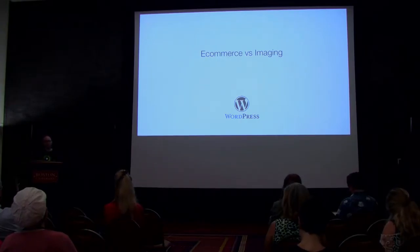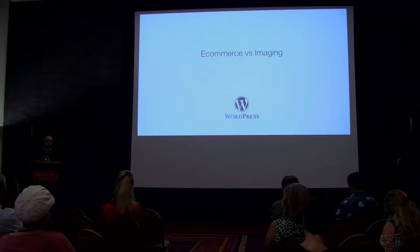Photographers are going to SmugMug and visual artists are going there because of what is offered to them — because that's tailored for that target market.